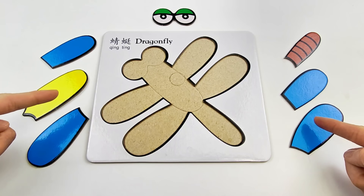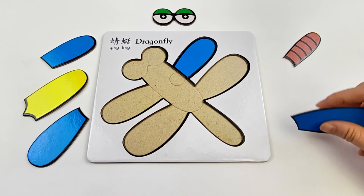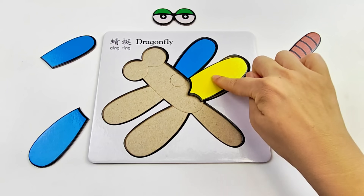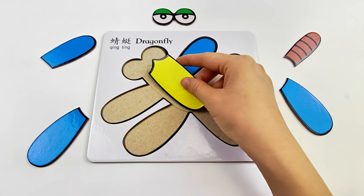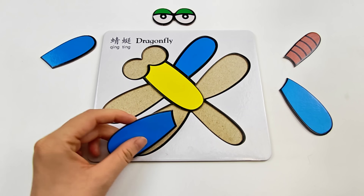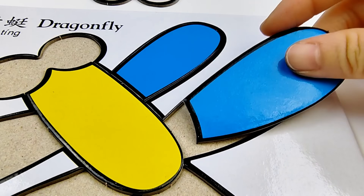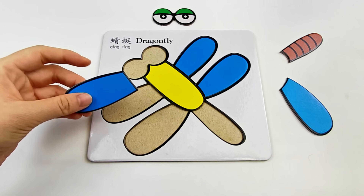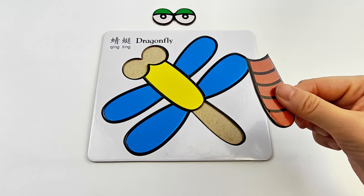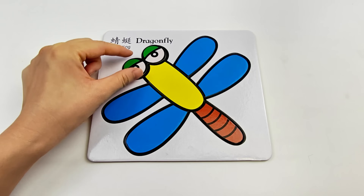Wow! There are so many puzzle pieces! Let's start with this piece! Yeah! Good start! Uh-oh! Not right! How about this yellow one? Oh! It doesn't fit either! What if I put it here? Yes! That's right! Huh? Wrong again! This puzzle is so tricky! It's okay, keep trying! Yes! That's right! Wow! We're getting better and better, right? Last but not least, the cute eyes! Dragonfly!